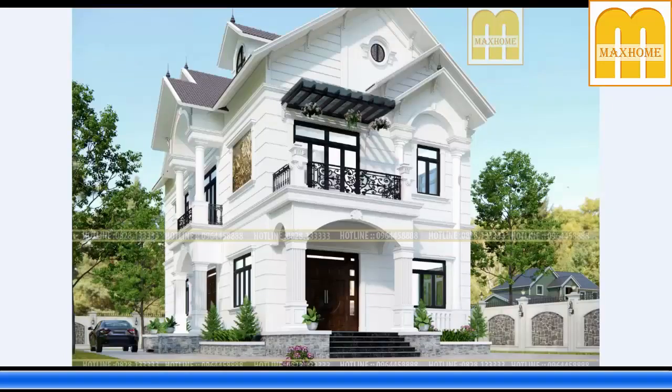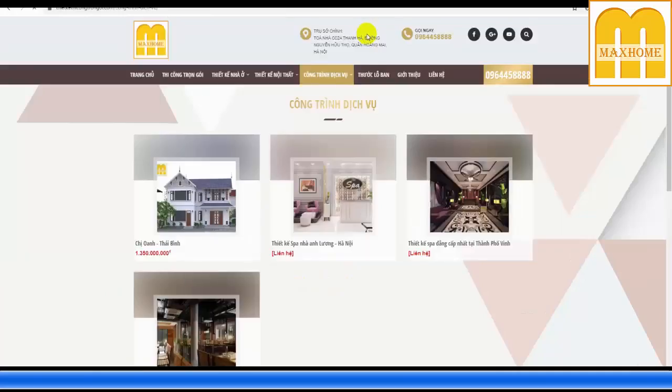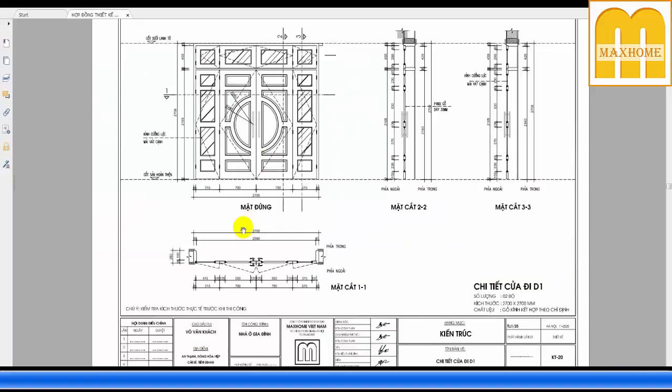Một phần quan trọng không thể thiếu là kích thước lộ ban — liên quan đến tài lộc và vận mệnh gia chủ. Cách kiểm tra: vào mục thước lộ ban, nhập thông số ví dụ 1600mm — kết quả rơi vào cung Tác Quan, nằm trong khoảng quý nhân, rất tốt: gia chủ luôn gặp điều khả quan, làm ăn phát đạt, bạn bè trung thành, con cái thông minh hiếu thảo. Khi tra cứu cần trừ đi phần khuôn bao, phòng nẹp và các phần cố định để tính kích thước bên trong.